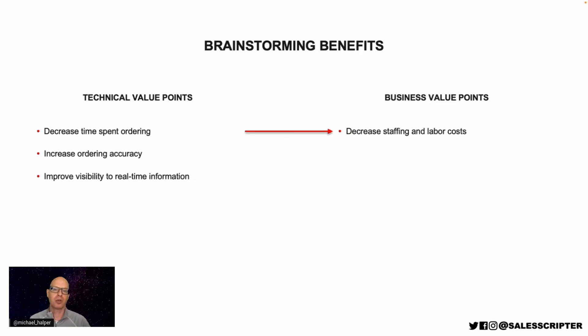When we help to increase ordering accuracy, that can help to decrease inventory costs because we're not wasting money on over-ordering or running out with shortages. When we improve the visibility to information, we help the executives we're selling to make better decisions and improve decision-making. These are business improvements. Both sets of value points are important to communicate, but it's these business improvements that can really help to take your deals to the next level.